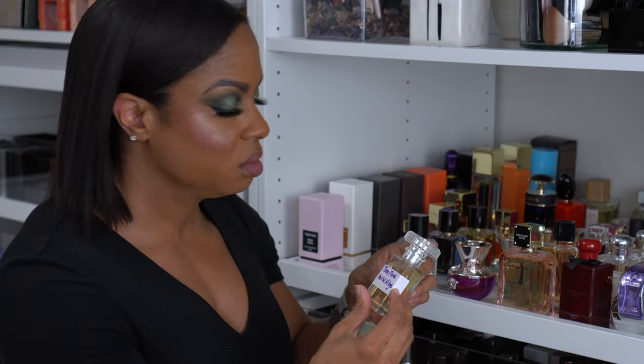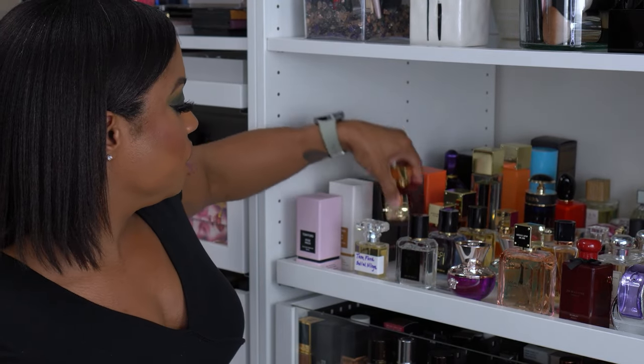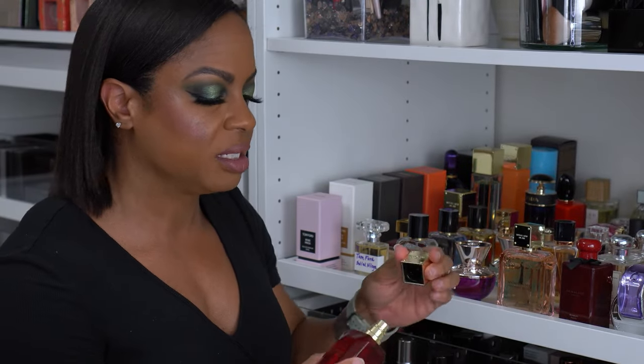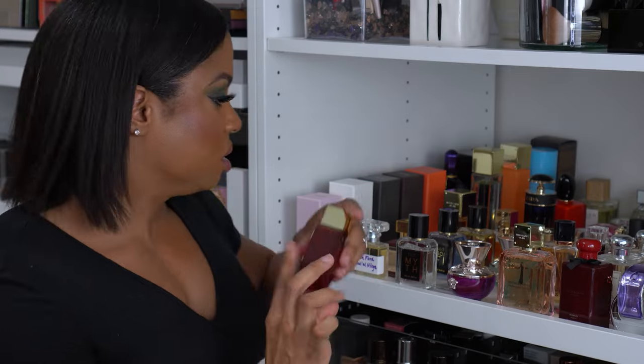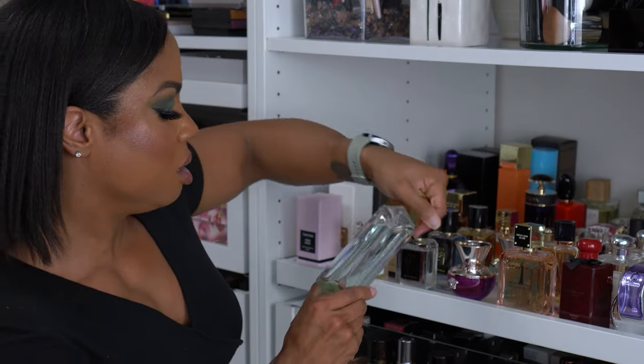This is Tom Ford Soleil Neige — I bought one of the big refill bottles and then a smaller bottle off Amazon just for travel. This is one of my favorite Tom Ford scents, not my all-time favorite, but up there. This is my Baccarat Rouge 540 — I also bought the intense version. This is Michael Kors Sexy Ruby — warm floral with a little patchouli. Patchouli is hit or miss with me; I can't do it if it's too strong. And this is the Sexy Amber — we talked about that one.